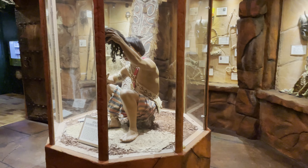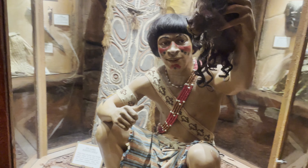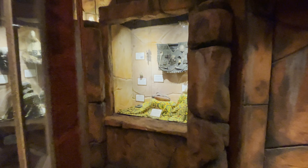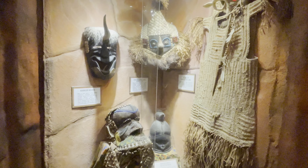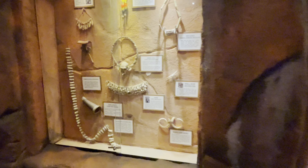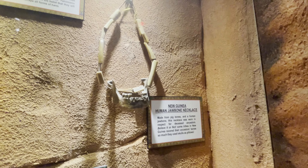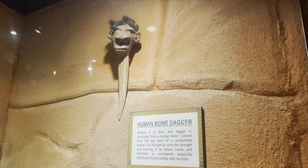The next room is in a cave, and the star attraction here is another Ripley staple — I think they have one at every single museum — a genuine shrunken head from the 1890s. Molly says nothing really stood out besides a dagger of bones and some of the masks — very funky. There's a monkey skull and pig's teeth necklace, a human jawbone necklace, and a human bone dagger.